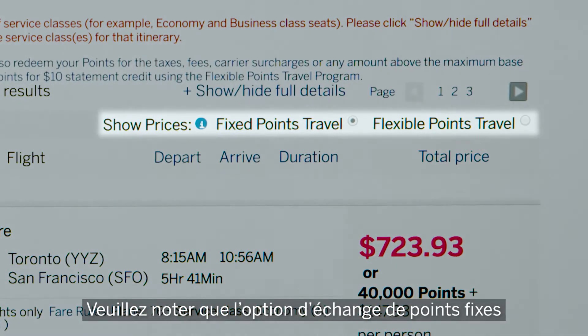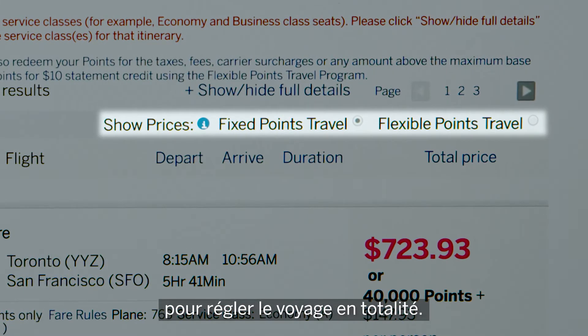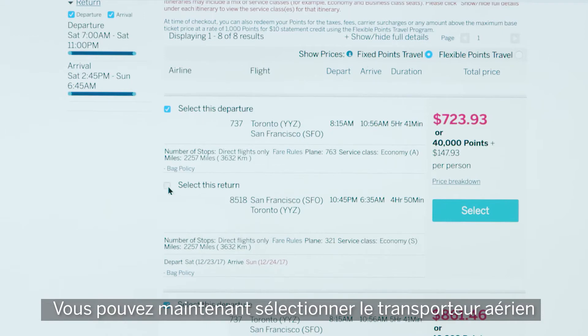Note this fixed point redemption option here will be grayed out if you don't have enough points to cover your entire itinerary. Now you can select which airline you want to fly with.